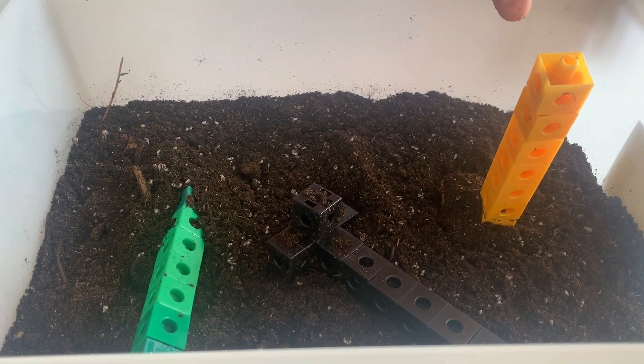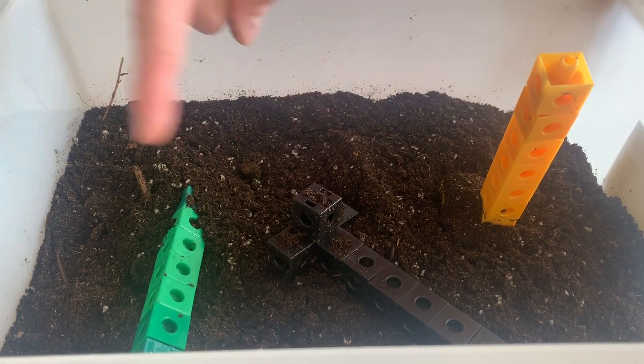So what ended up happening? The yellow one stayed up, while the black and the green one both fell down.